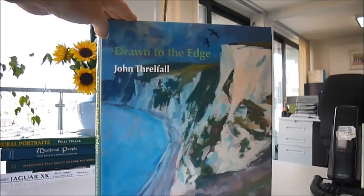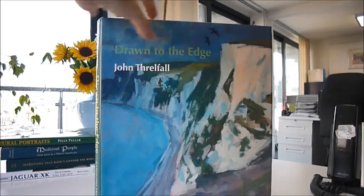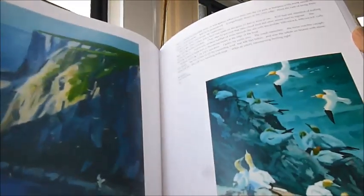A full art book by an artist called John Threlfall, it's called Drawn to the Edge and he specialises in Britain's coastline which provides some of the finest examples of the rich diversity of wildlife along its sea cliffs, maritime heaths, rocky shores, sandy beaches, estuaries and salt marshes.